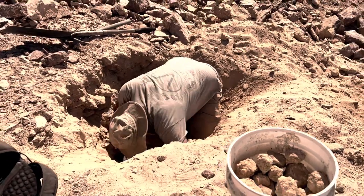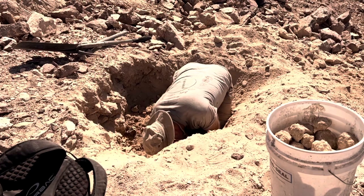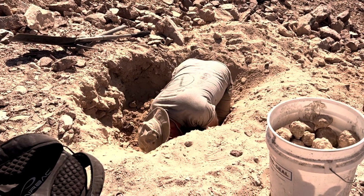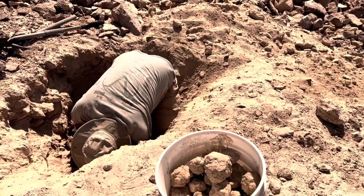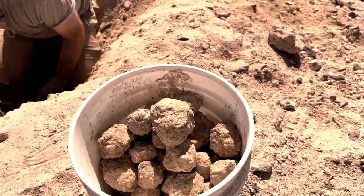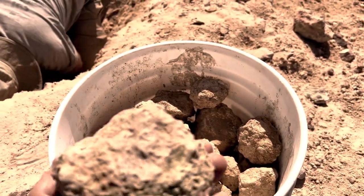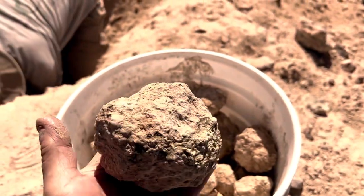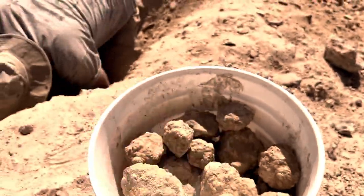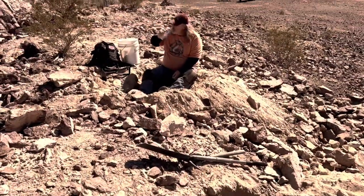Digging for geodes is hard work. We are here in the winter and it's still quite warm. Ed and Doug worked these holes for several hours till they had a good haul of geodes. We packed it in and headed to another location in the Hauser geode beds — it was several miles of four-wheel drive roads to the next location and it was a beautiful ride through the desert.